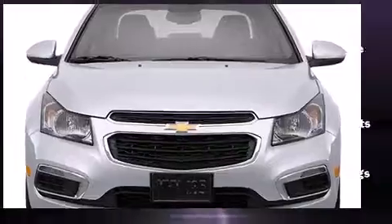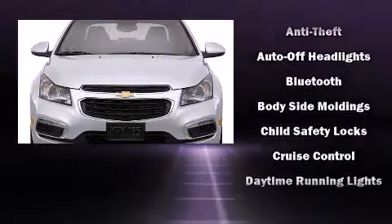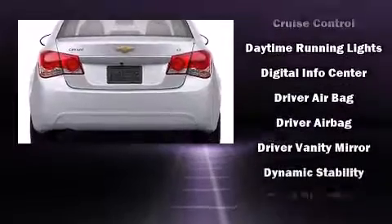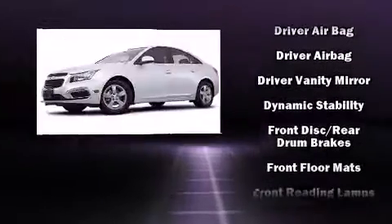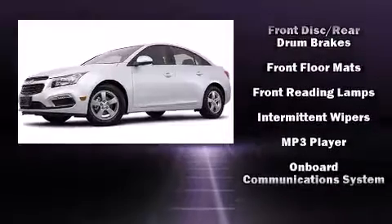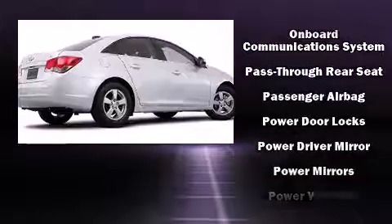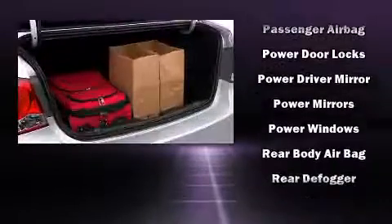Chevrolet ensures the safety and security of its passengers with equipment such as dual front impact airbags with occupant-sensing airbag, front and rear side impact airbags, traction control, brake assist, a security system, OnStar, and ABS brakes.